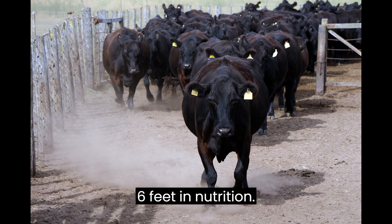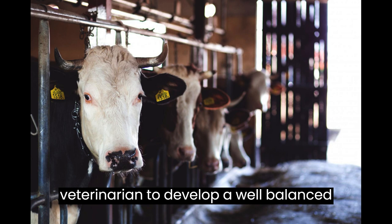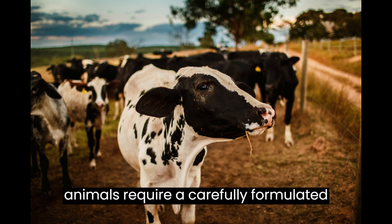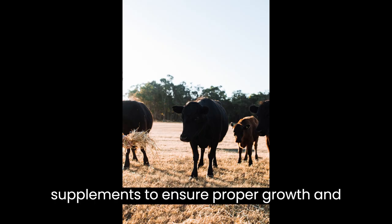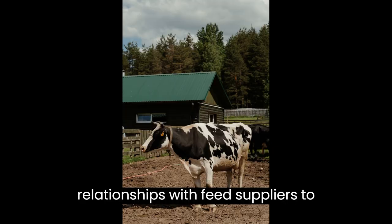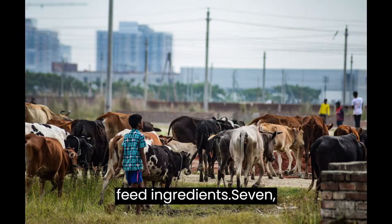Step 6: Feed and Nutrition. Consult with a nutritionist or veterinarian to develop a well-balanced and cost-effective feeding program for your livestock. Feedlot animals require a carefully formulated diet consisting of grains, roughage, and supplements to ensure proper growth and health. Establish relationships with feed suppliers to secure a reliable source of high-quality feed ingredients.